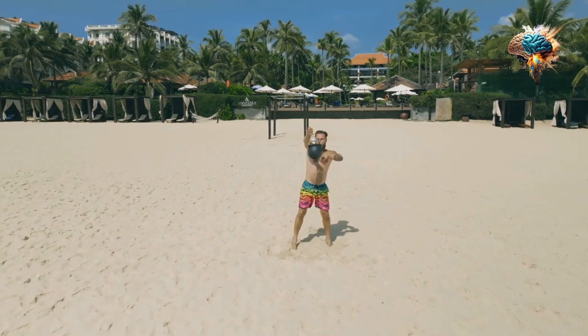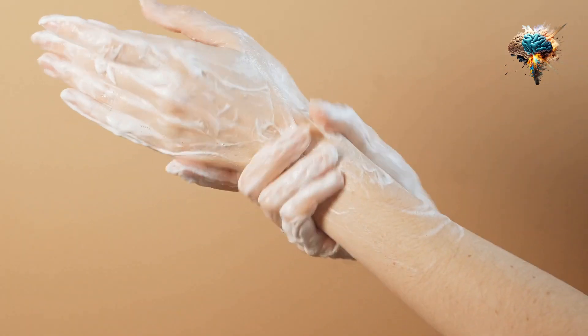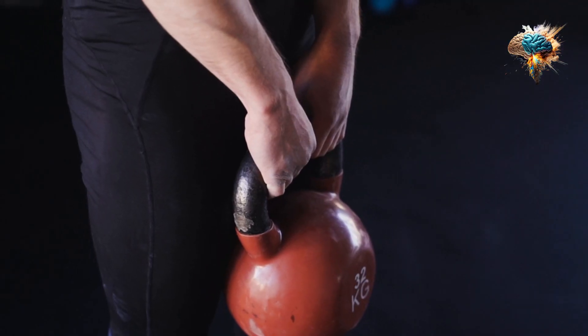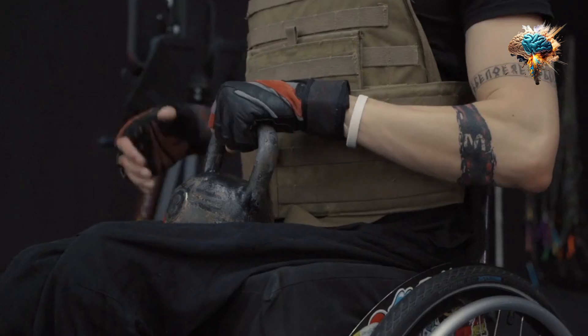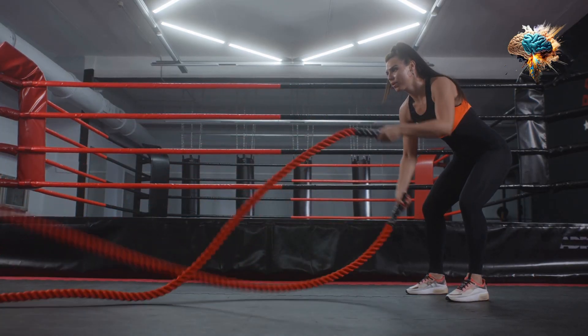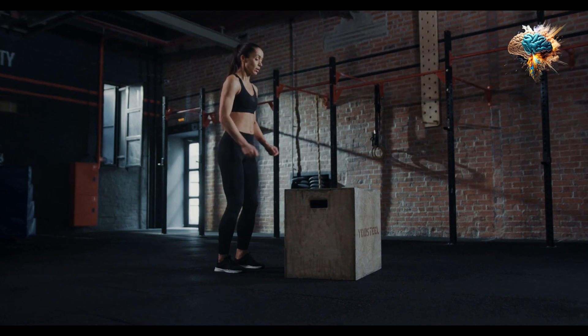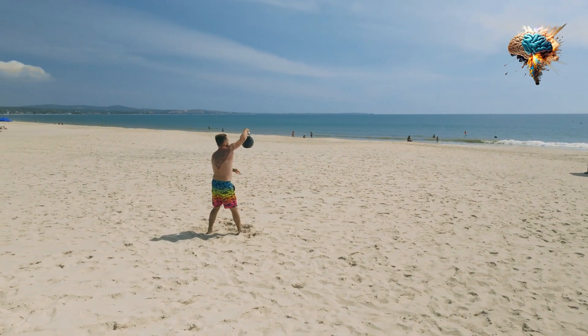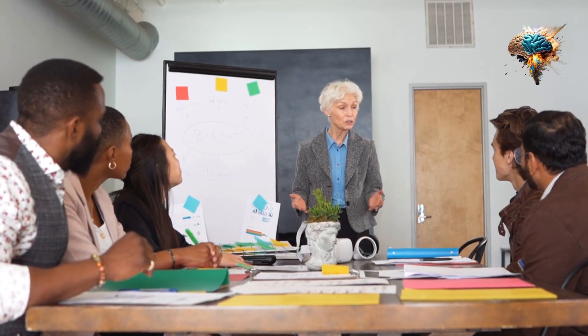In conclusion, mastering strength with kettlebell workouts requires dedication, proper technique, and a willingness to challenge yourself. By incorporating these top hacks into your routine, you'll be on your way to achieving your fitness goals and feeling stronger than ever. So grab your kettlebell and get started today. Don't forget to subscribe to our channel for more fitness tips and tricks.